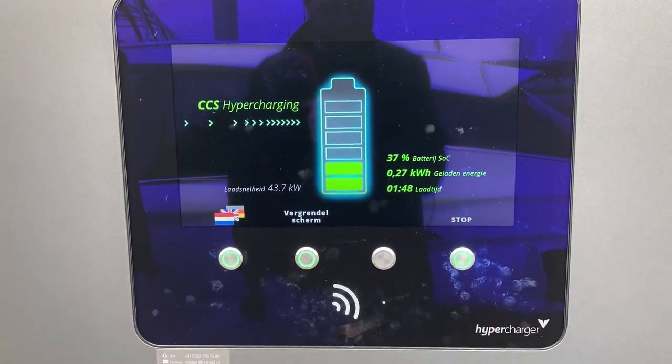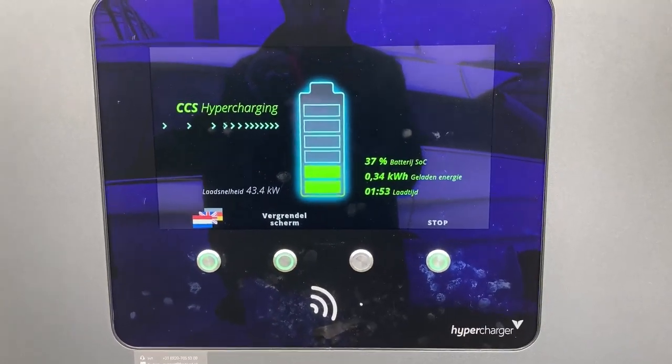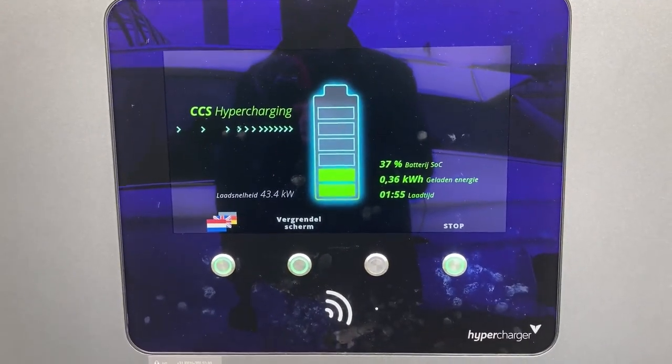43.7 kilowatts — well. And it was 17 degrees for the battery. Can we sit in the car now or do you think it will stop?